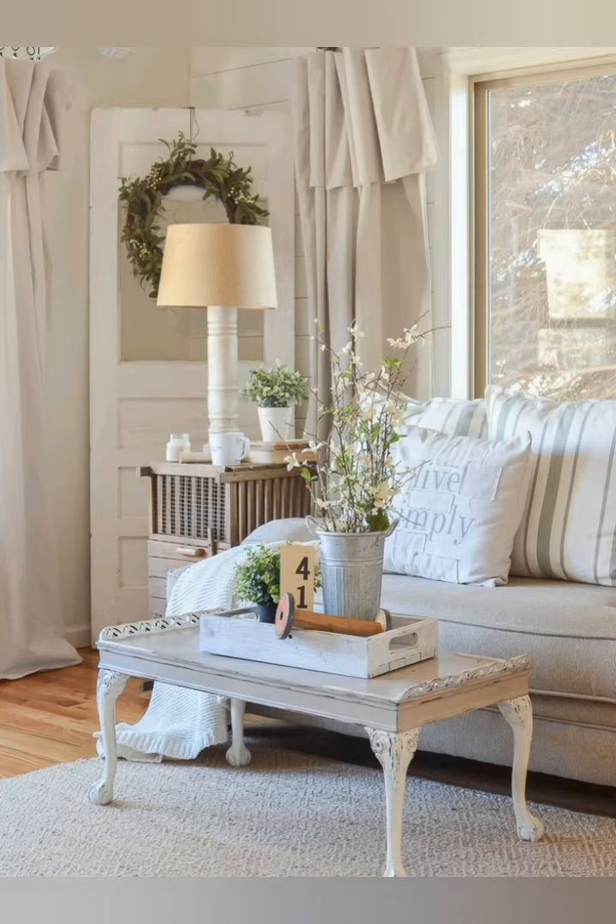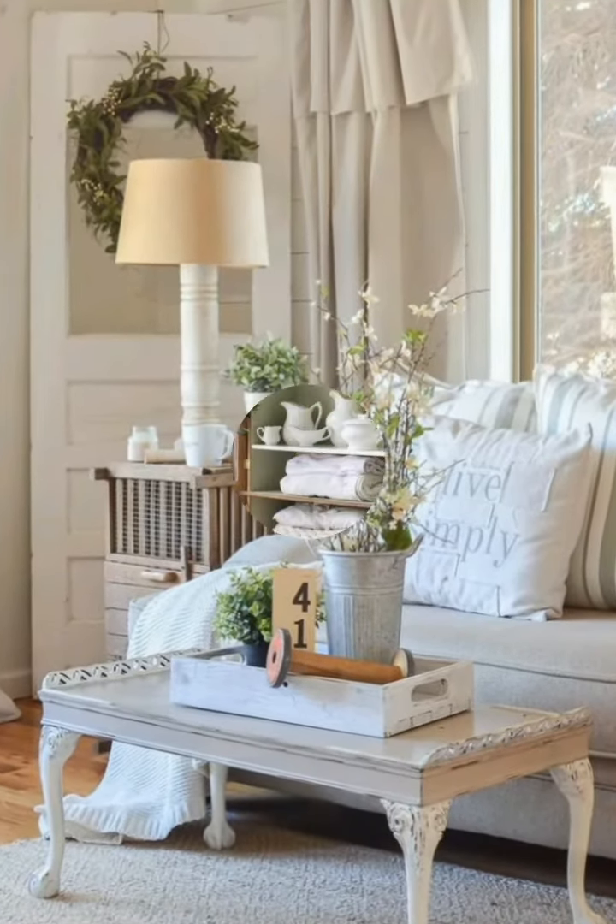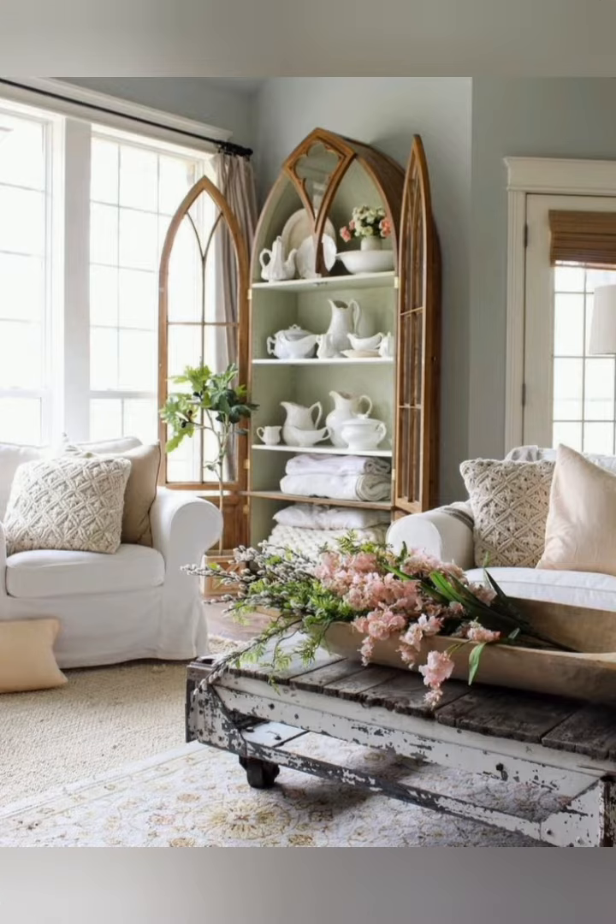Hello everyone, welcome to House Decor. Today in this video I am going to show you some traditional farmhouse decorating ideas. Let's have a look.